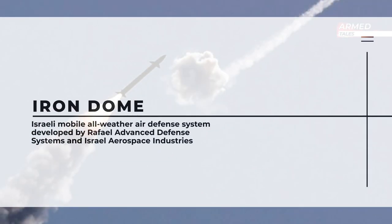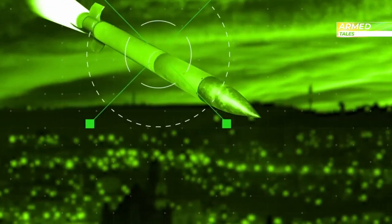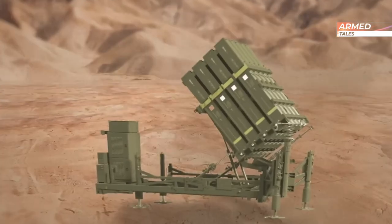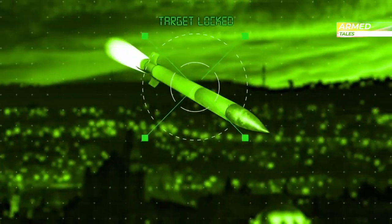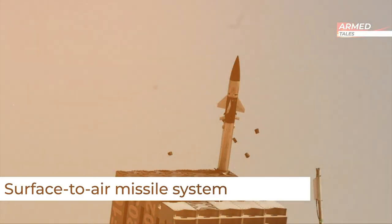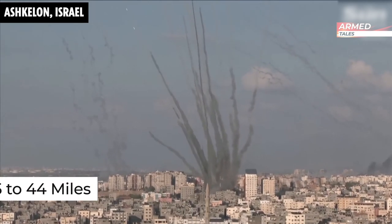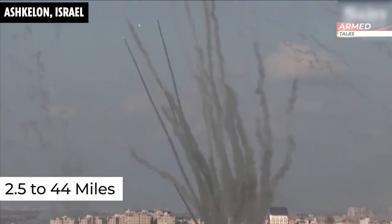However, the Israeli development called the Iron Dome demonstrates its effectiveness. It intercepts rockets in their attack trajectory, protecting populated areas. It is a surface-to-air missile system designed to intercept and destroy short-range rockets, aircraft, and other missiles launched from a distance of 2.5 to 44 miles.